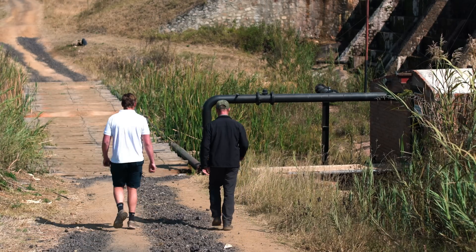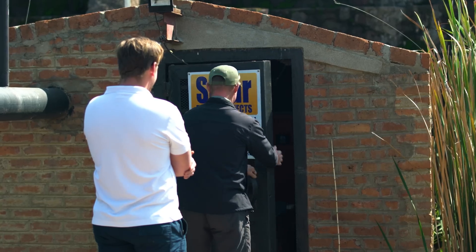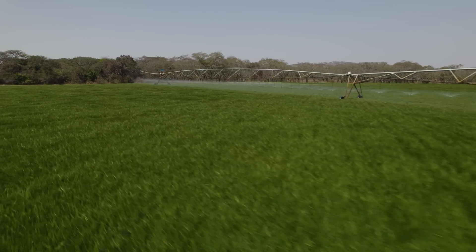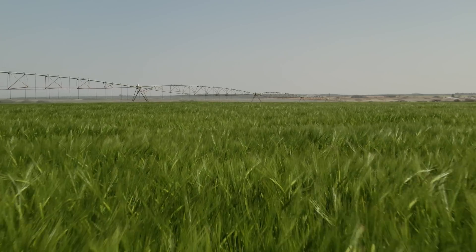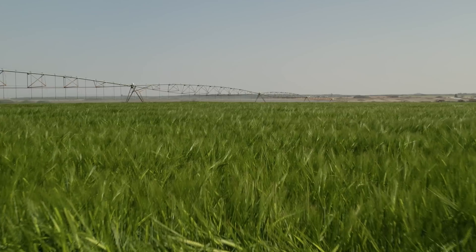It's a 224 kVA solar field and off that we run a 75 kilowatt motor which is running a pump during daylight hours. We're getting on average about 10 daylight hours of pumping and that's enabling us to grow 50 hectares of barley this winter.